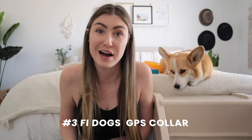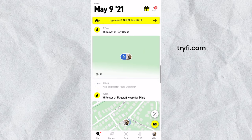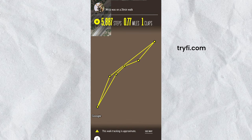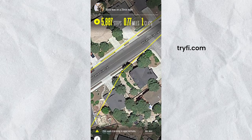Product number three is literally my favorite dog invention ever: the Fi collar. The Fi collar is a dog GPS tracking collar with a whole app and community online. You can look at all the cute dogs on Fi, build relationships, add your dog's photo, and see how many steps they're taking every day — kind of like Willow's Fitbit. But the best part is that it tracks her location. If she were to get lost, I would get notified immediately on my phone and I can open the app to see pretty much the exact location of the collar.